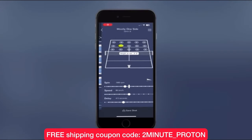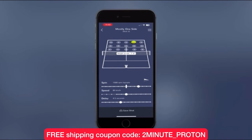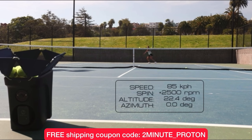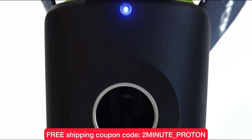The Proton is fully programmable using its intuitive app, holds up to 100 balls, and weighs less than 20 pounds. To check out the Proton, click the link in the description. Remember my coupon code for free shipping: 2minute_Proton.